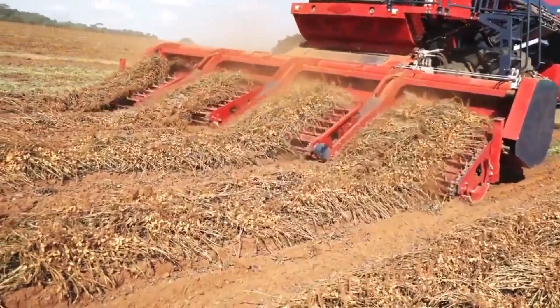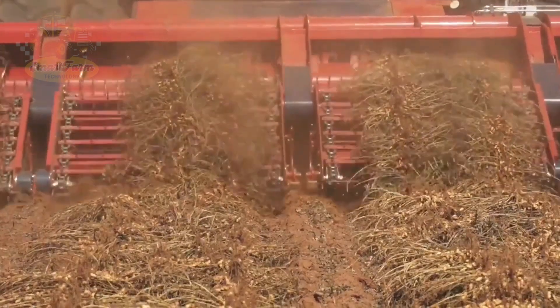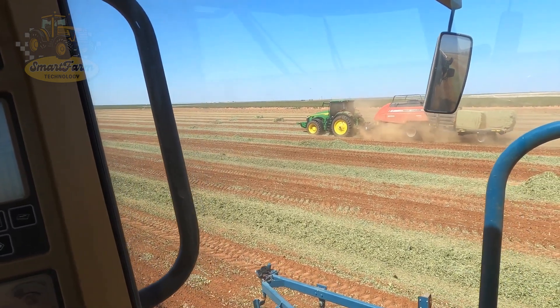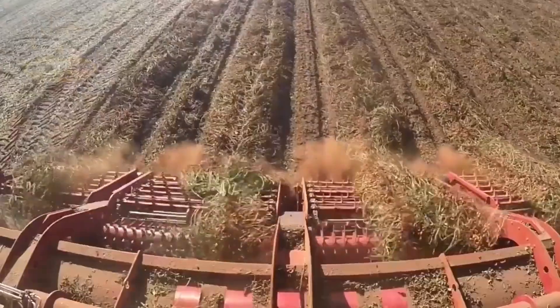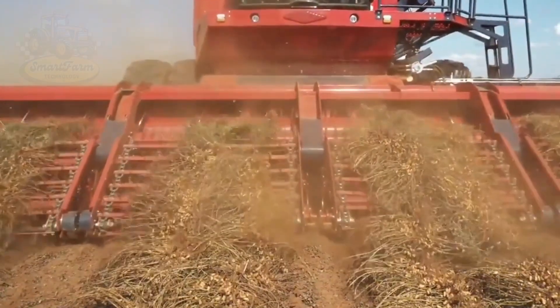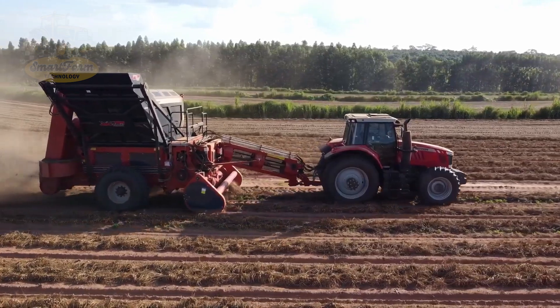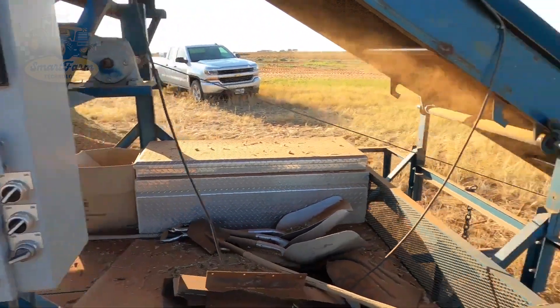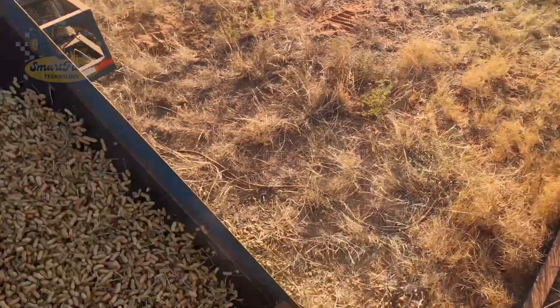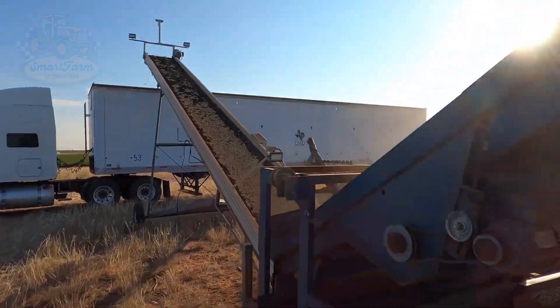The diggers grab the peanut plants and flip them over to form neat piles. Finally, self-propelled peanut combines collect and clean the peanuts right on the field. In 2023, the U.S. harvested over 3 million tons of peanuts, an impressive number showcasing the superiority of modern agricultural technology. These giant machines truly perform wonders in agriculture.